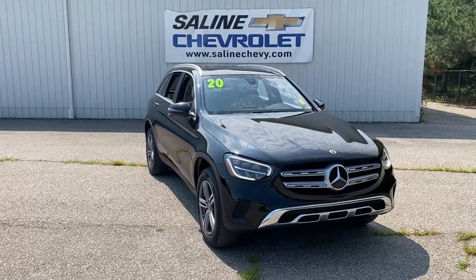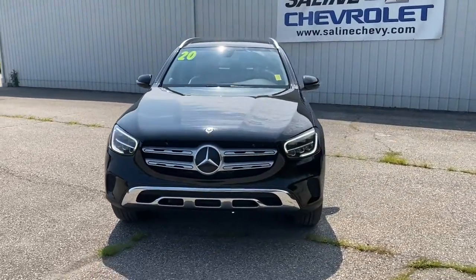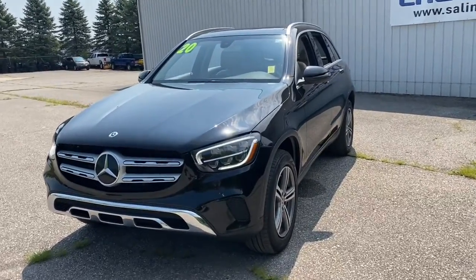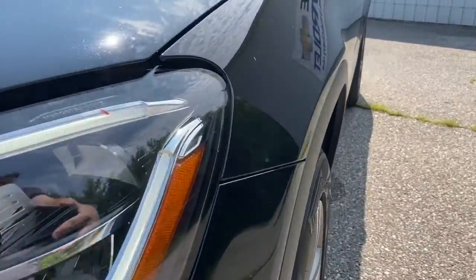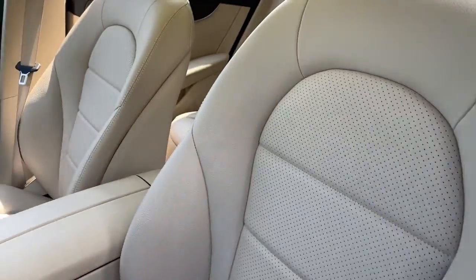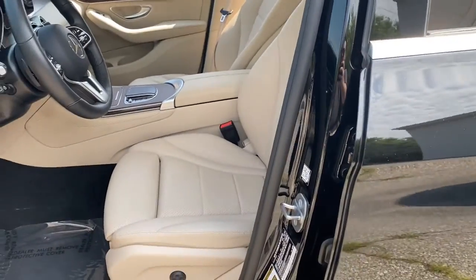You will be amazed by this 2020 Mercedes-Benz GLC. This vehicle is an outstanding buy with fewer than 40,000 miles on the odometer. Here's a sensuously styled GLC 300 that's ready to infuse your driving life with luxury and capability.